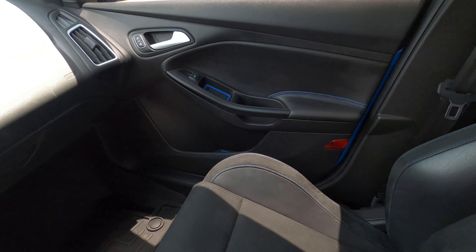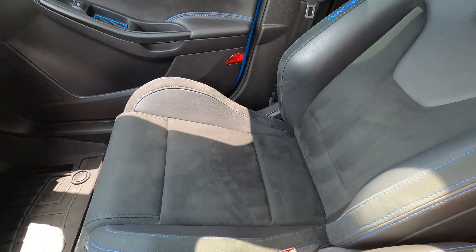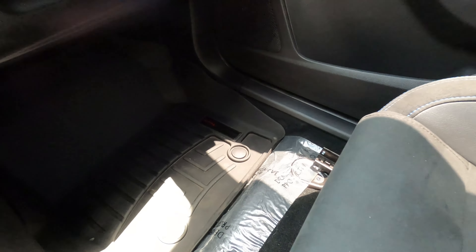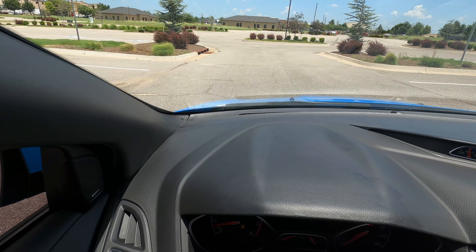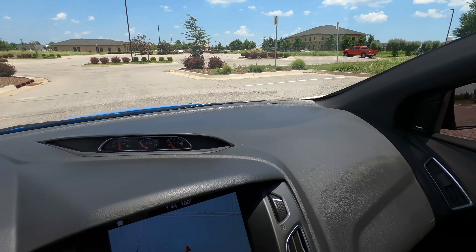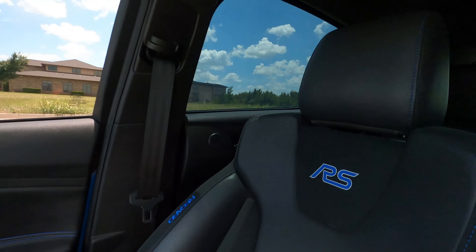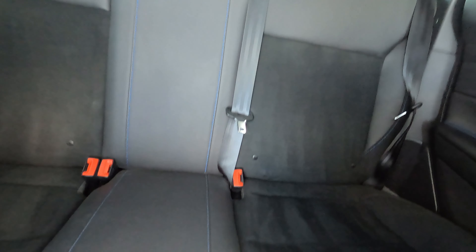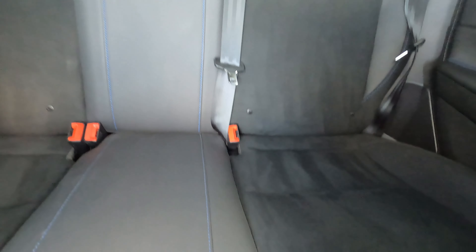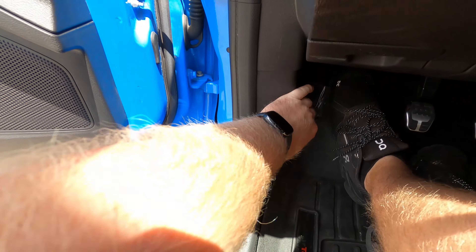The passenger door panel looks great. The front passenger seat looks really good — the bolsters have not been worn out and the seat looks like it's in great shape. We also have WeatherTech all-weather floor mats, which is definitely the way to go. The dash is in really good shape, no flaws, no UV damage, and the dash isn't cracked. It does have a sunroof as well. The back seats are also in phenomenal shape — no issues in the back at all.